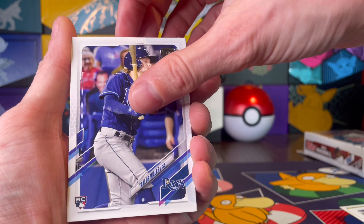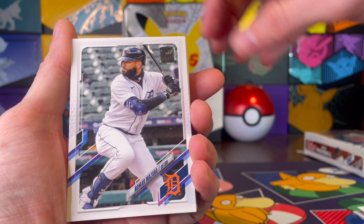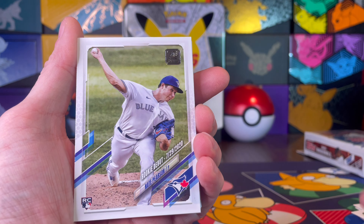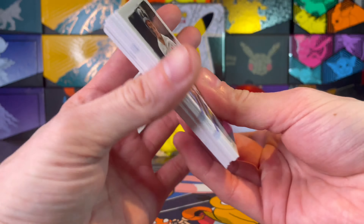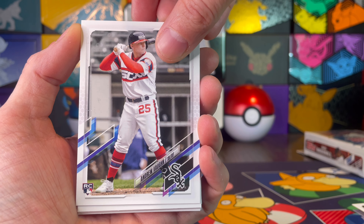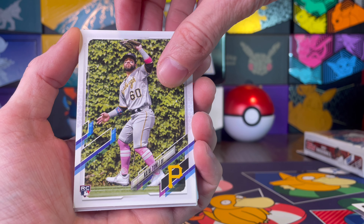Bo Jackson '86 reprint — very nice. Luis Garcia rookie card. I think this is the '93. I'm not good with my old cards, but Mookie Betts — nice. Casey Mize, that's a good one. Jacob DeGrom, Jose Devers rookie card, Taylor Walls rookie — that's a good one. Nice, nice.